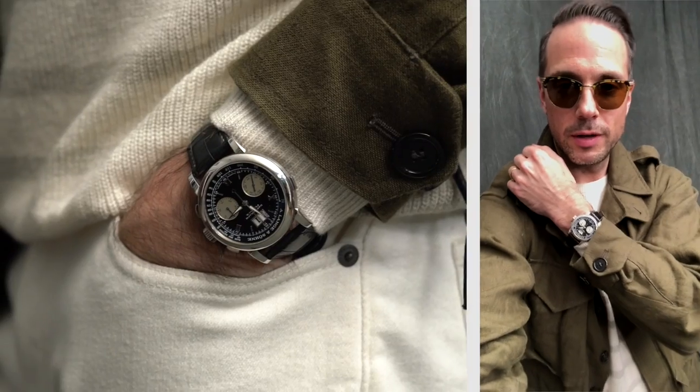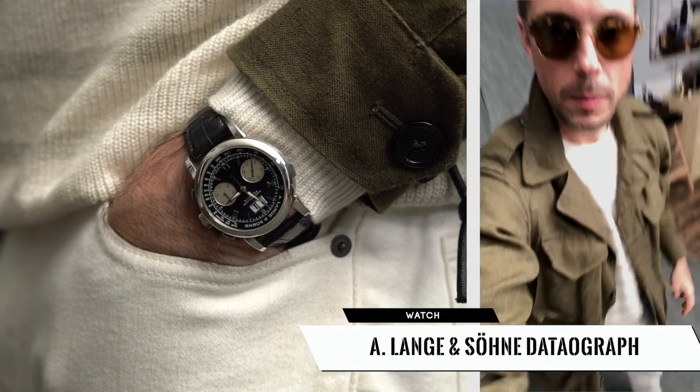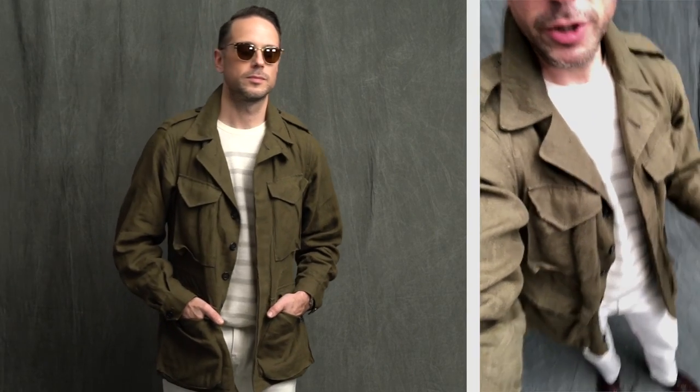I love the classic Clubmaster style. On my wrist, once again, is the Datagraph. This is an outfit that I wore last May when Robin and I were on our honeymoon in Paris — it was kind of warm during the day and cooler at night, and this was a great outfit to get me from day to night even though the temperature would change.